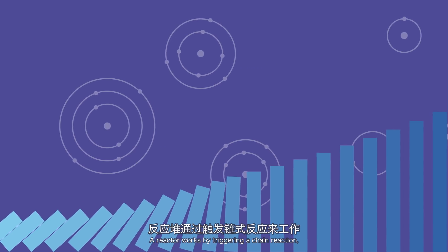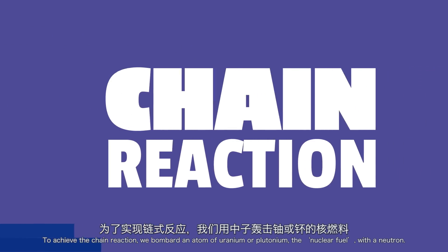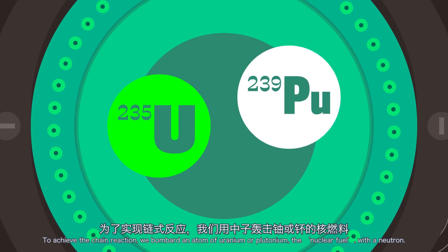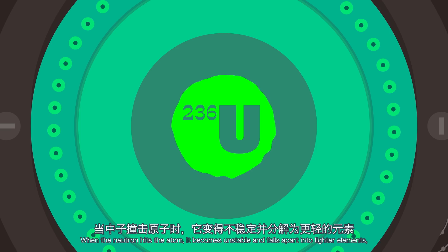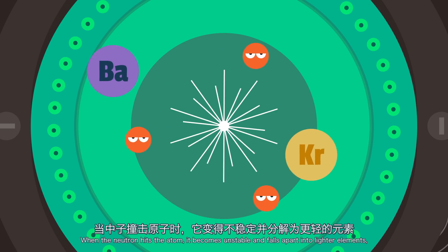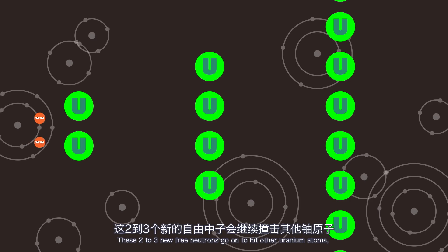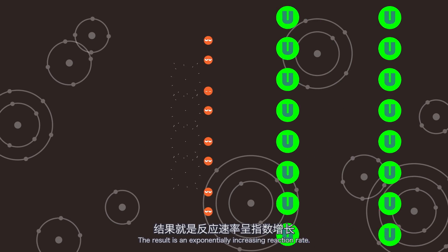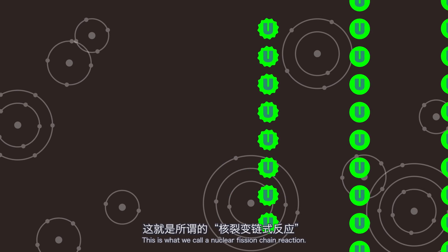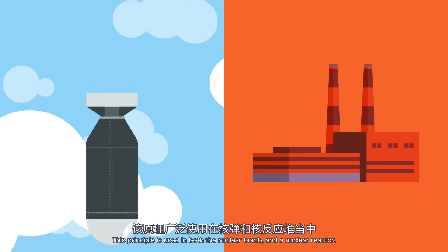A reactor works by triggering a chain reaction, which keeps releasing energy at an exponential rate. To achieve the chain reaction, we bombard an atom of uranium or plutonium — the nuclear fuel — with a neutron. When the neutron hits the atom, it becomes unstable and falls apart into lighter elements, two or three new neutrons, and a huge amount of energy. These two to three new neutrons go on to hit other uranium atoms, which each release new neutrons and so on. The result is an exponentially increasing reaction rate. This is what we call a nuclear fission chain reaction, and this principle is used in both a nuclear bomb and a nuclear reactor.